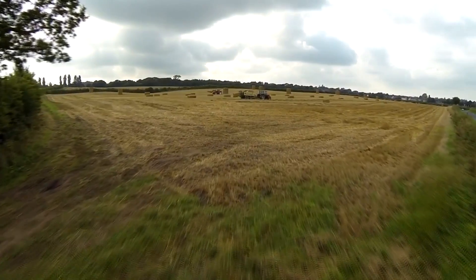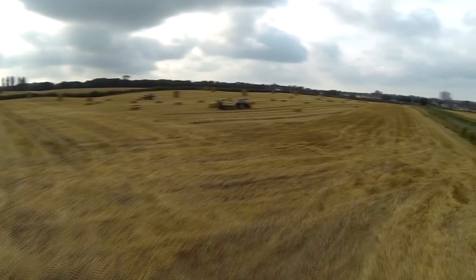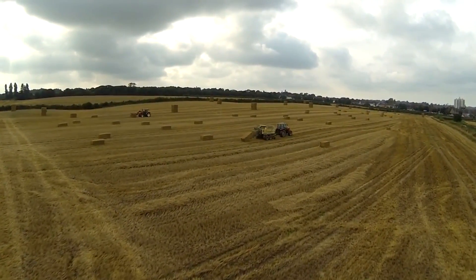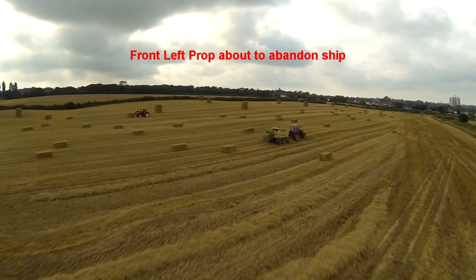Hi guys, I've got a different video for you today — it's actually a success story. This video is about my friend's DJI F550 hexacopter, as you can see flying out across the field to go record these tractors. What's going to happen is one of his props are actually going to break in half, and fortunately the firmware update means the NAZA will actually compensate for this prop break.